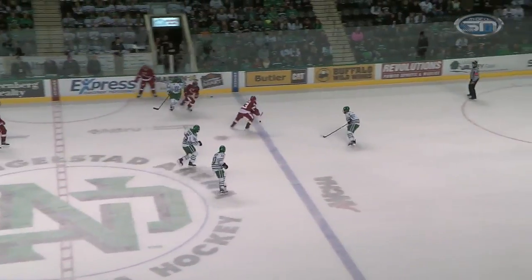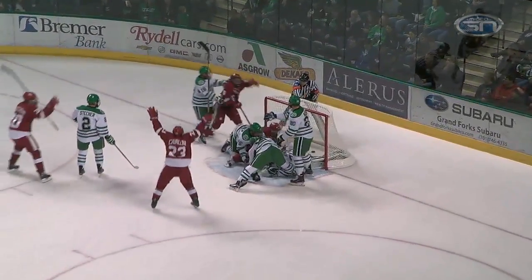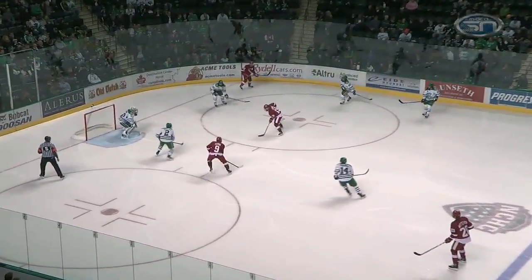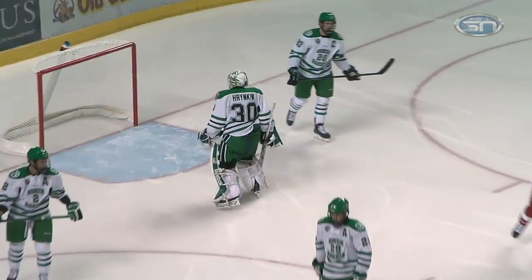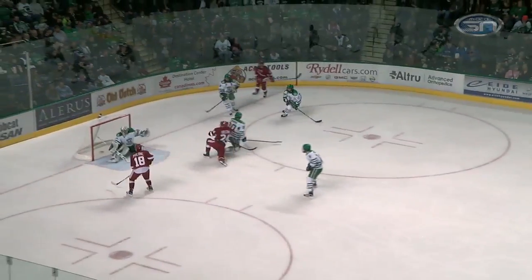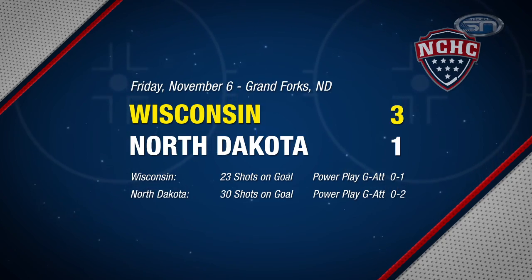But Wisconsin came to play, especially on Friday night. Aiden Cavallini with a wraparound attempt gets denied, but Corbin McGuire is there to punch it in and tie things up at one. Then in the second, watch the puck movement by Wisconsin — finding Luke Coonan on the back side for the easy goal, and it's 2-1 Badgers. Later in the period, Adam Rockwood with a nice feed finding Jed Soloway on the centering feed. Wisconsin goes on to win Friday night, 3-1.